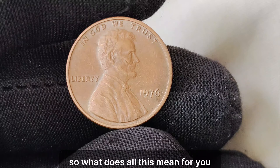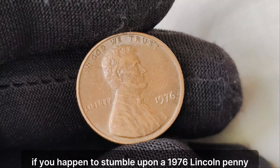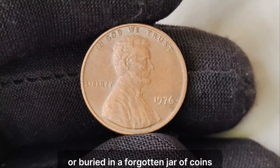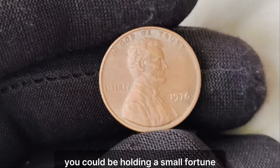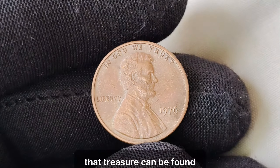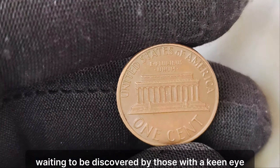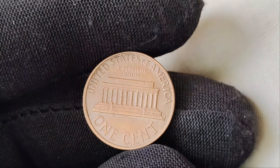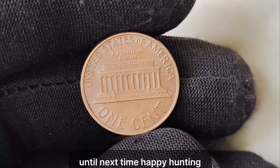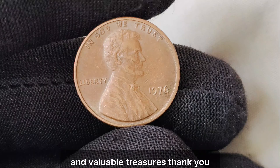So what does all this mean for you, the viewer? If you happen to stumble upon a 1976 Lincoln penny without a mint mark in your pocket change or buried in a forgotten jar of coins, you could be holding a small fortune in the palm of your hand. It's a reminder that treasure can be found in the most unexpected places, waiting to be discovered by those with a keen eye and a bit of luck. Thanks for joining us on this numismatic adventure. Until next time, happy hunting, and may your pockets be filled with rare and valuable treasures.